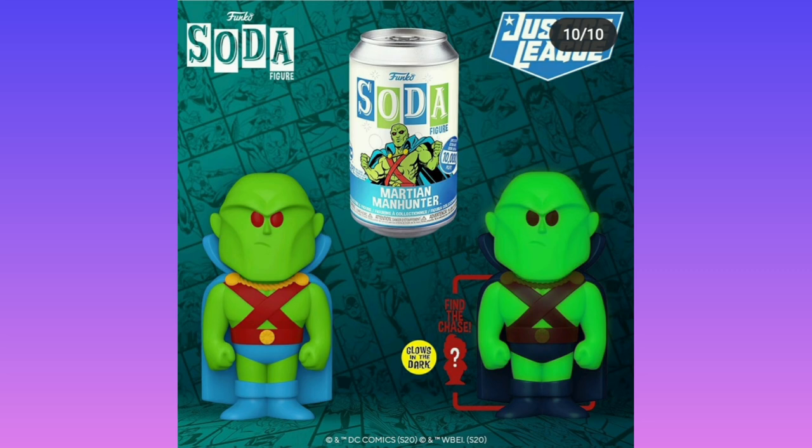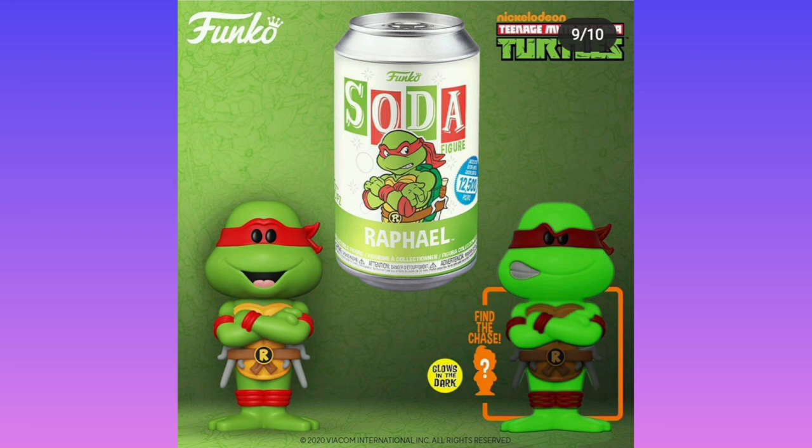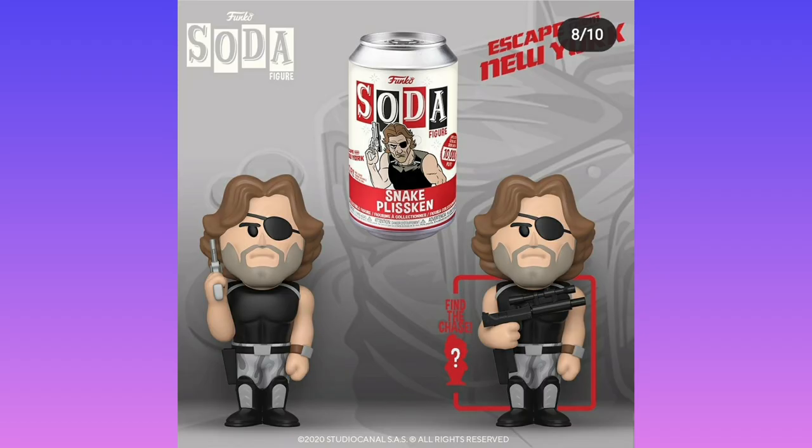Every single Soda pop: we have Martian Manhunter — going lazy with a shiny chase. Then we have Raphael, which is good because the head mold is different with an angry face, and he also glows in the dark which is a bonus. I do like Raphael for changing his mold. Then we have Snake, who's pretty cool — he's changed his mold, moving his gun. Sadly his head's the same, but we have a new mold for him, which is pretty cool.